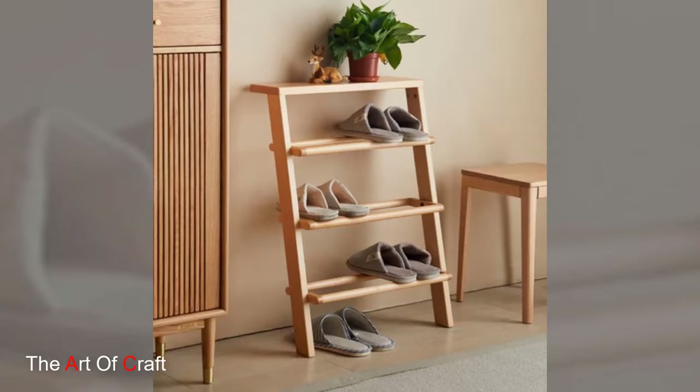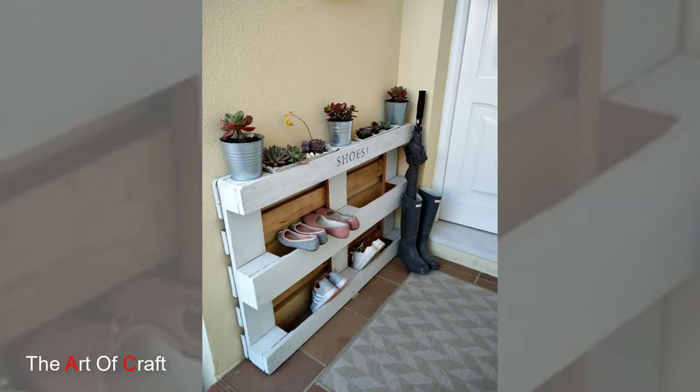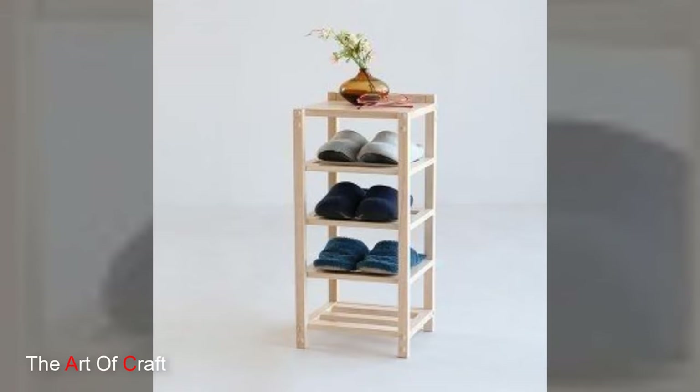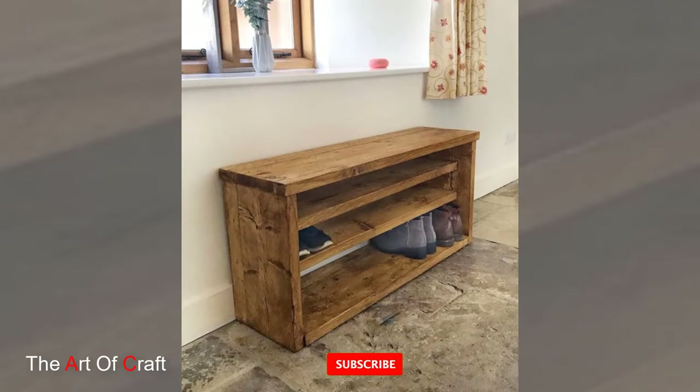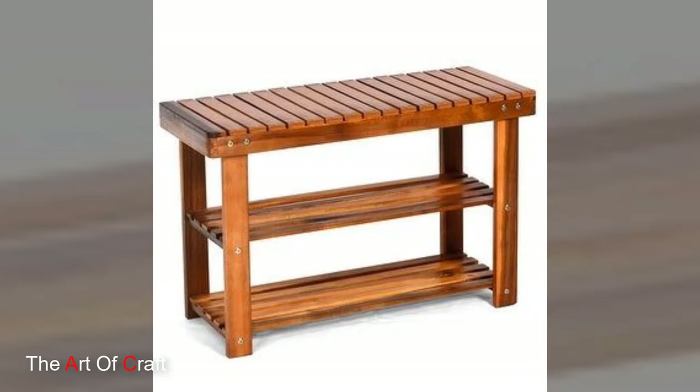Hello friends, welcome back to our channel. Today we are presenting some ideas on wooden shoe racks. A wooden shoe rack epitomizes functional elegance in home organization, offering a blend of practicality and aesthetic appeal. Crafted from various types of wood, these racks serve as both storage solutions and decorative elements, providing an organized space for footwear.